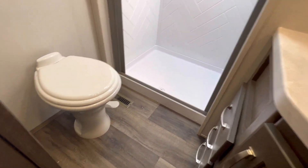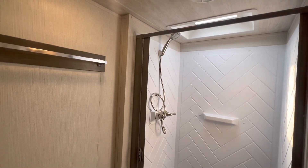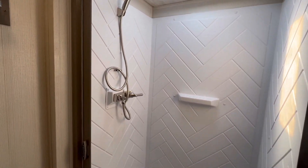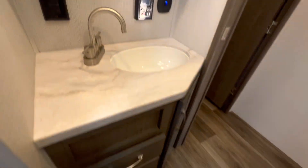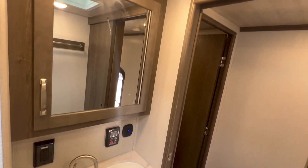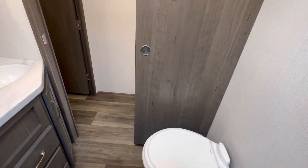All right, yes, that is a porcelain toilet. Lovely. They put that fan in. There's the skylight. I like that. Lots of storage. Medicine cabinet.